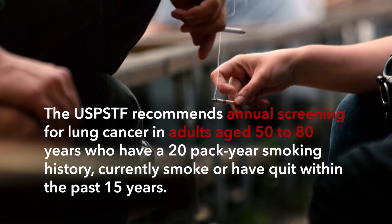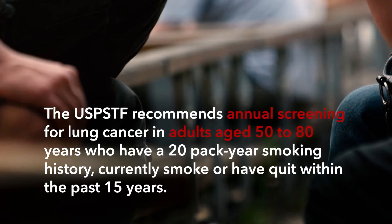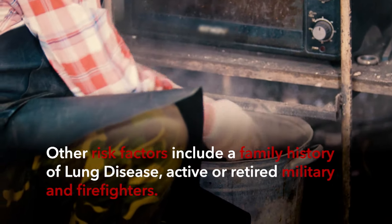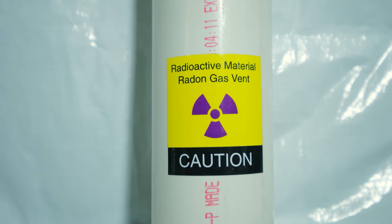Smoking is a major risk factor for small cell lung cancer. Other notable risk factors include exposure to chemicals such as asbestos, exposure to radiation from sources such as radiation therapy in the breast or chest, or radon in the home or workplace.